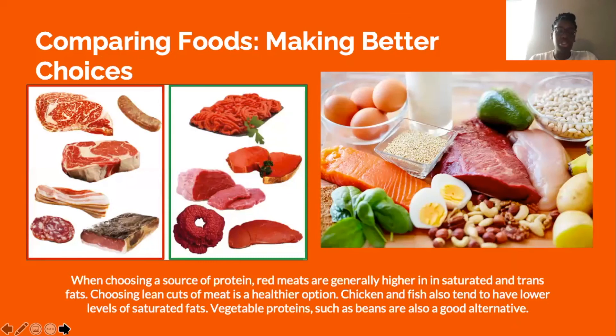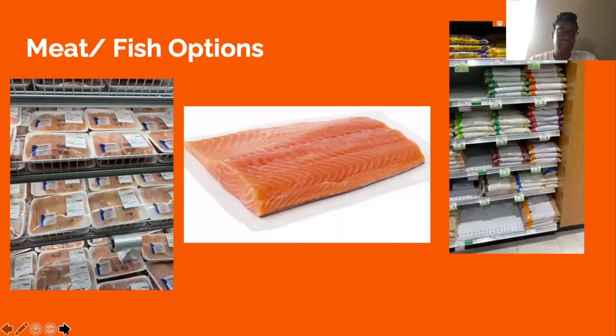Making better choices when it comes to protein: red meats are generally higher in saturated and trans fats, so choosing lean cuts of meat is a healthier option. Chicken and fish also tend to have lower sodium and lower levels of saturated fats. Vegetable proteins such as beans are also a good alternative. At Publix, chicken breast or chicken tenders are lean and lower in unsaturated fats. Salmon includes omega-3s and is high in protein. For vegans or vegetarians, dry beans are low in sodium and preferred over canned beans.